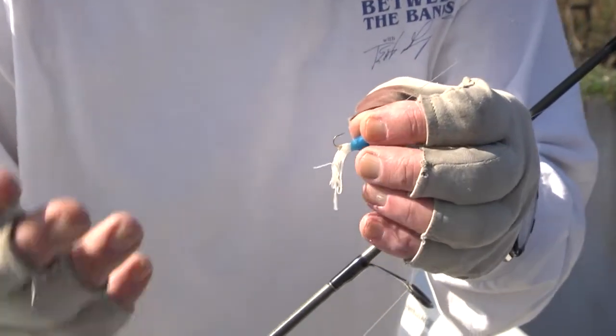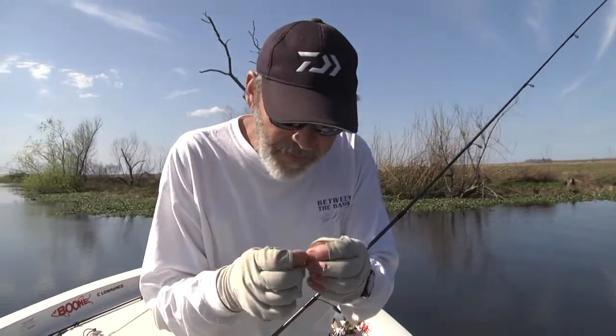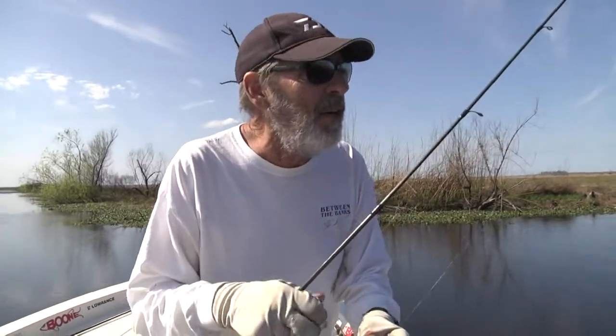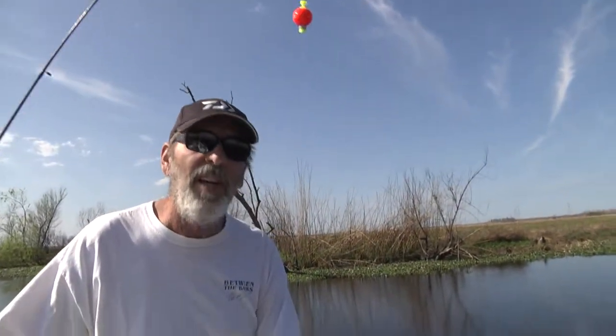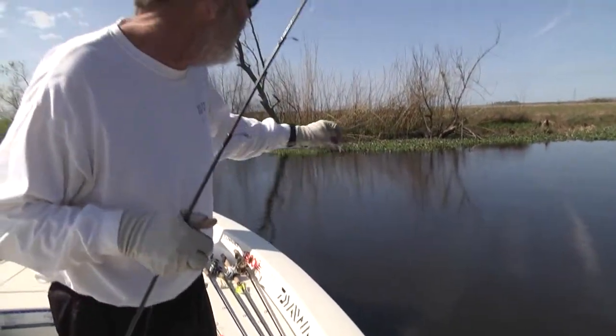Catfish, bass, perch, sac-a-lait — this time of year, with wintertime, it's just an awesome day. Again, under a cork. And we're fishing about four to five feet on my depth. And again, throwing it out to the lilies and fishing the edge of the lilies.